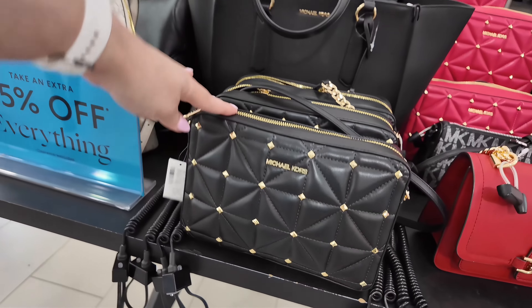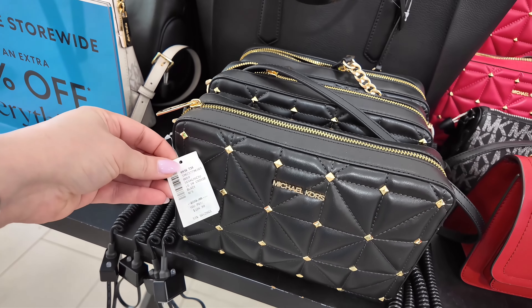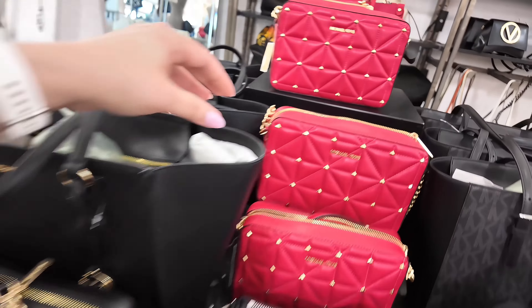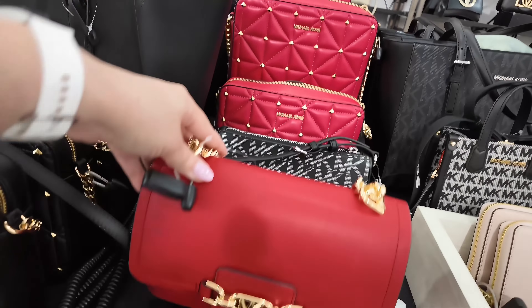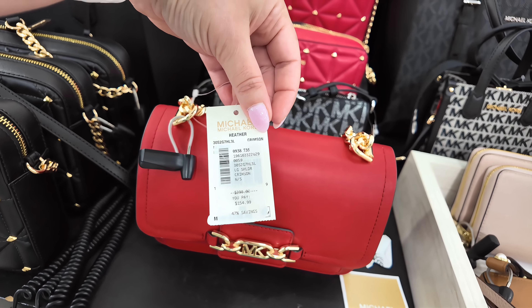They have burgundy, or this dark red color as well. But look at these little pink ones over here. $174, original $298, in a top handle Cosmic. And they have that one back there too — $134.99 in a neon pink, original $298.